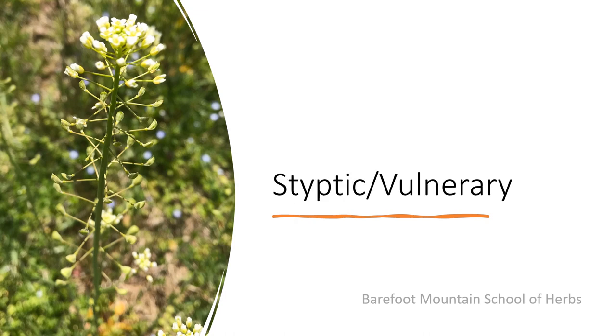Shepherd's Purse has a very long tradition as a styptic or a vulnerary, which means that it slows or stops bleeding or helps with wound healing. It is especially helpful in heavy menstrual periods or in heavy postpartum bleeding. At one time it was called an oxytocin, which means it causes the uterus to contract and clamp down on the blood vessels to stop the bleeding.